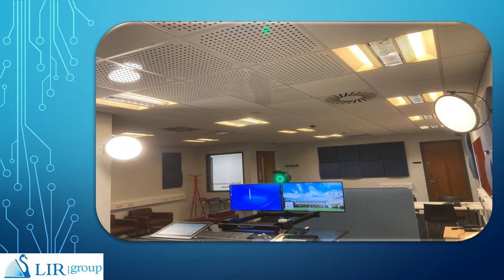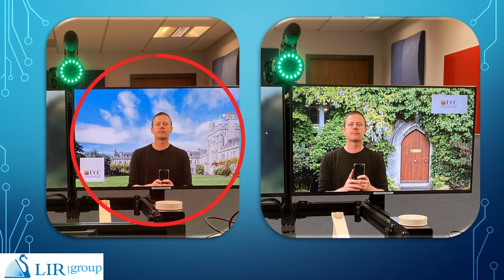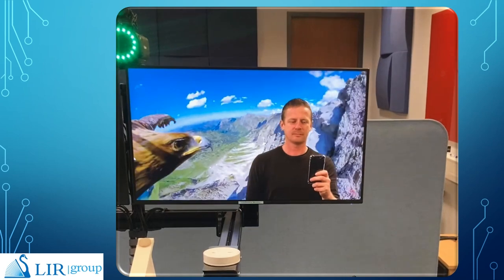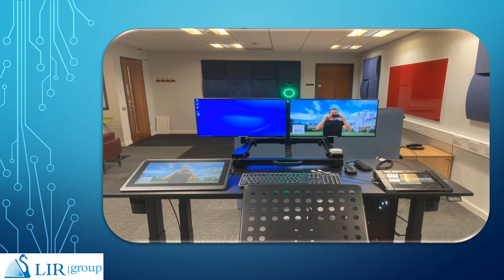So what exactly is a green screen studio? A green screen studio allows you to create new backgrounds, add effects or include animations into your presentation, as you can see from this short video. Essentially it allows users to remain within one room whilst creating dynamic presentations and video recordings.